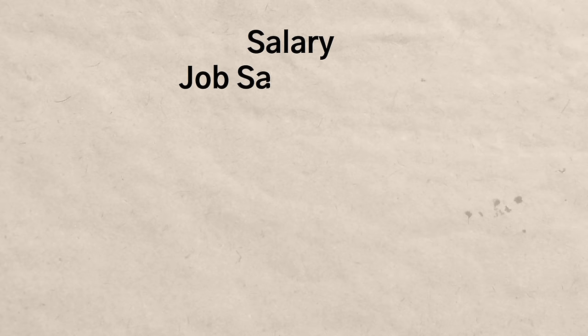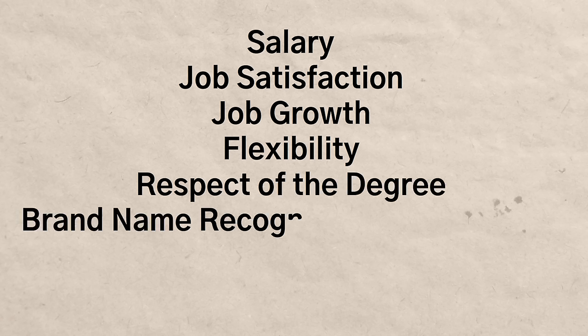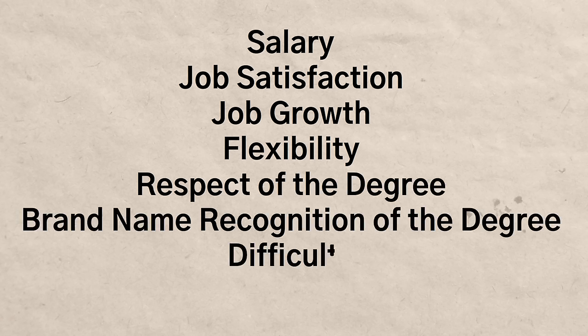We're going to be going over some of the most important things like salary, job satisfaction, job growth, flexibility, the respect of the degree, the brand name recognition of the degree, the difficulty, as well as other X factors that might contribute.